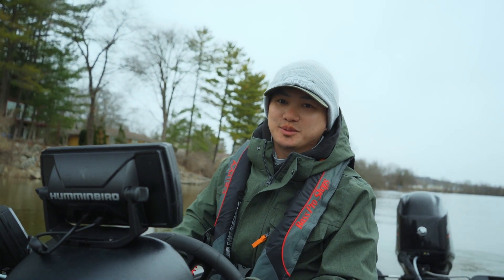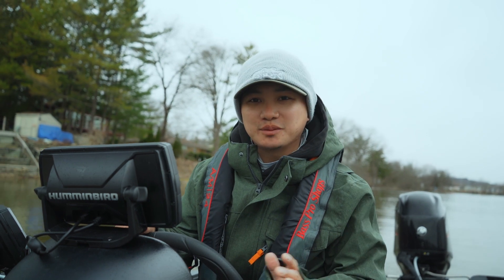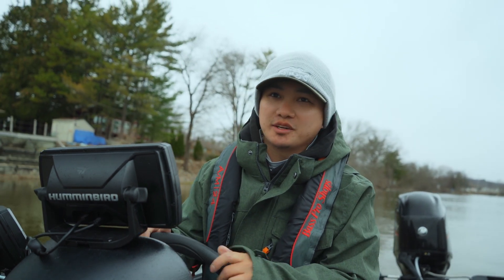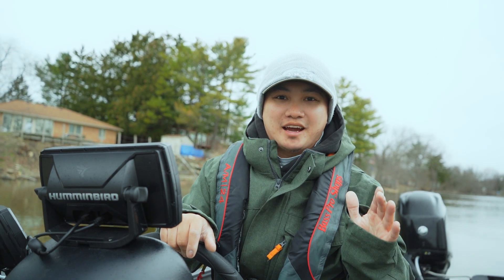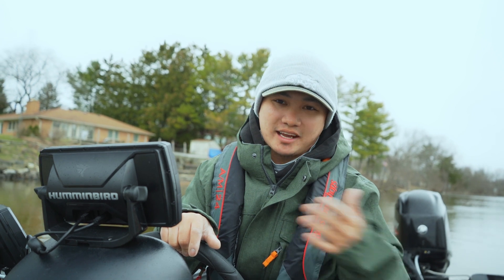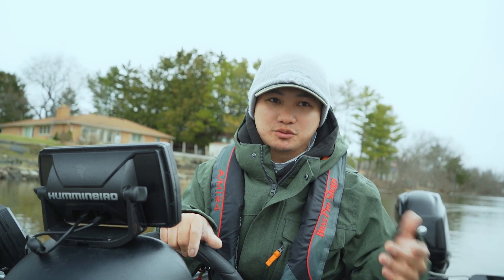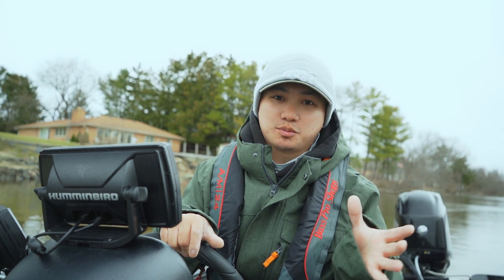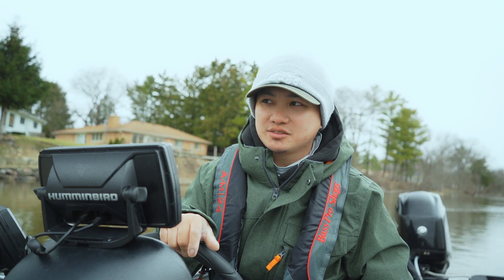How's it going YouTube? Welcome back to another episode of Fisherman DA. Let's just say I got here a little late, which is fine because you guys know me, I like the later bite anyways. I got here and there was like nobody at the ramp, so I'm thinking I'm at the wrong spot. Today it was kind of like, where the heck is everybody? Why is it so quiet?